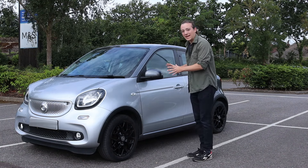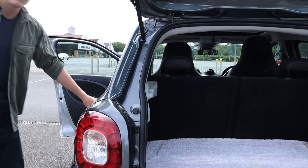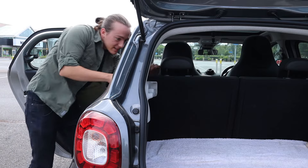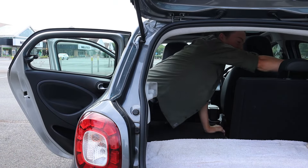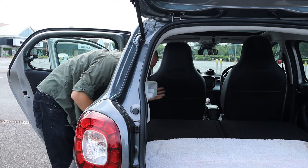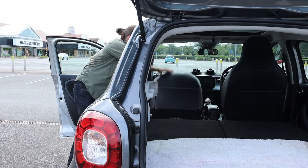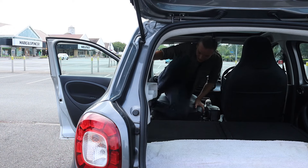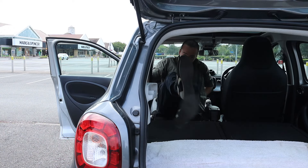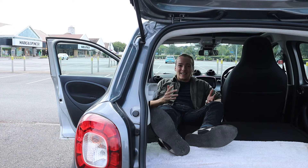First of all, we can fold down the back seats by pulling a little tag — they fold down completely flat. Next we go to the front seat, and similarly that can fold down completely flat, leaving us — it's a bit of a squish — with a huge area that you can easily sleep in.